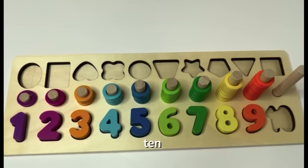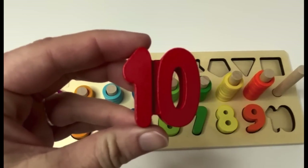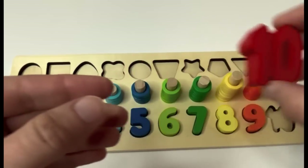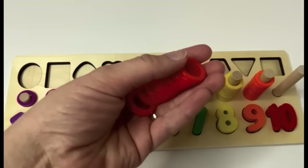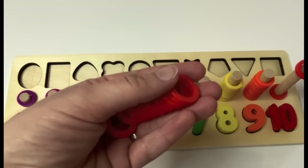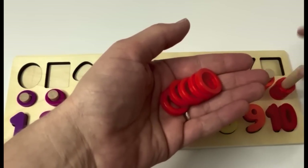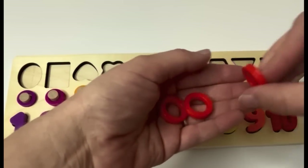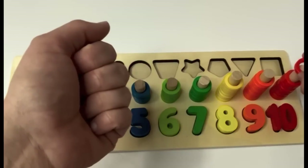What's next? Ten. Here's our number ten. Say it with me, learners. Ten. And what color is our ten? It's red. A red ten. Let's count our red rings together. One, two, three, four, five, six, seven, eight, nine, ten.